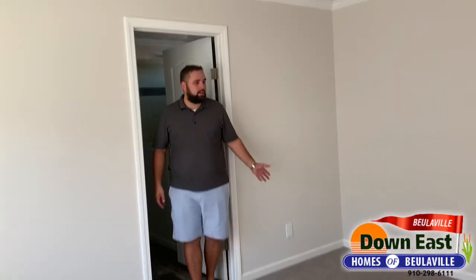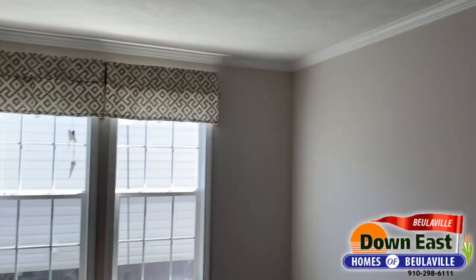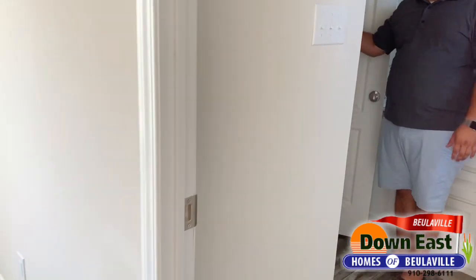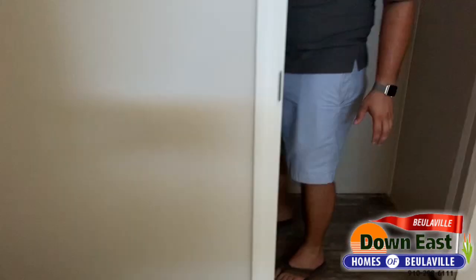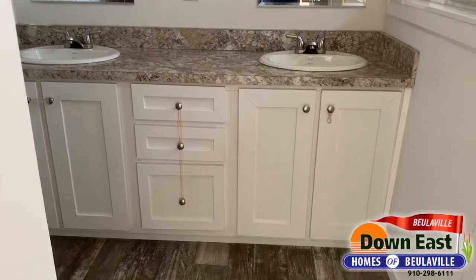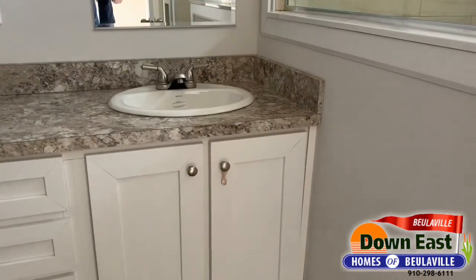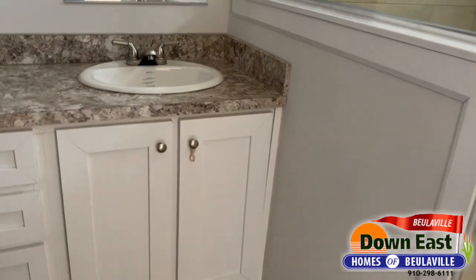Really good-sized master with tons of space. The best thing is the master ensuite — you have a really big closet that takes up about half the bathroom, plus a separated water closet and two vanities with white cabinets that match the kitchen. It's really, really beautiful.